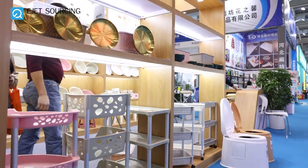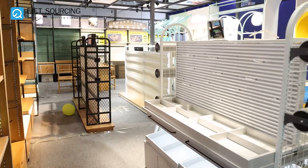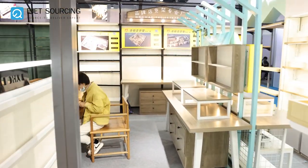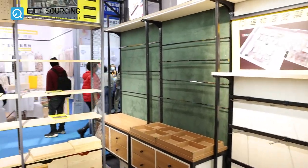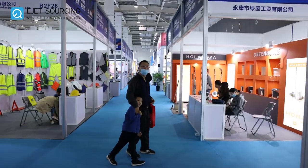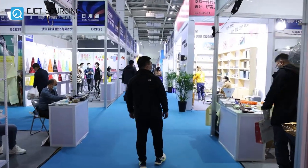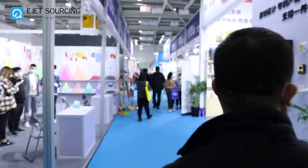Now we will show you around Hall B. This section has products related to daily necessities. You can see trusted buyers walking around meeting suppliers. This is one of the best ways to make long term relations with suppliers — face to face meetings create trust and mutual understanding.